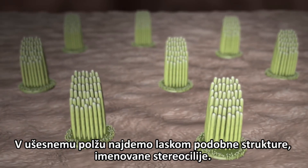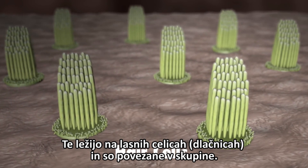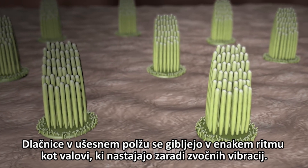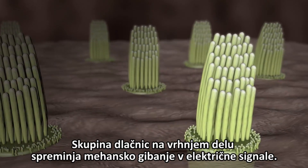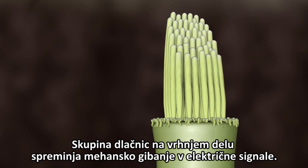Hair-like structures called stereocilia sit on top of hair cells and are grouped together as hair cell bundles inside the cochlea. The hair cells inside the cochlea ride these waves and the hair bundles are moved. The hair bundle on top of the hair cell turns these movements into electrical signals.